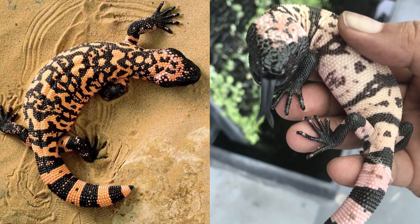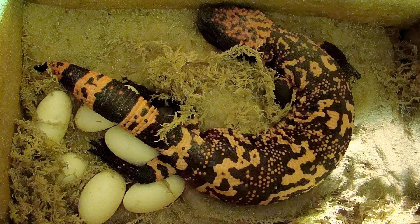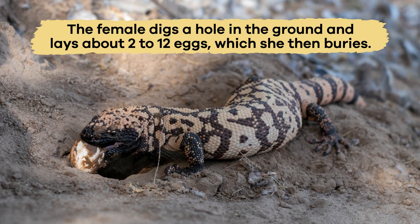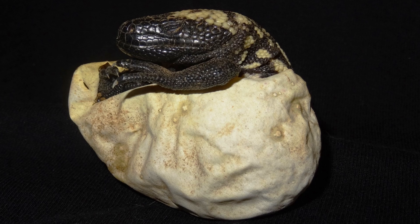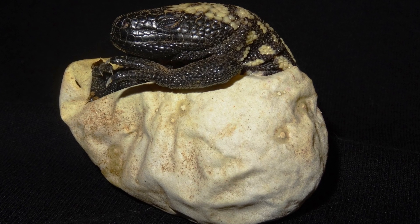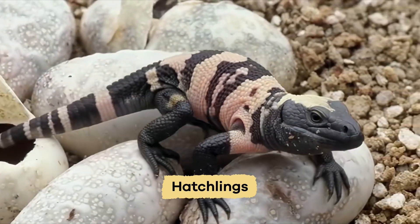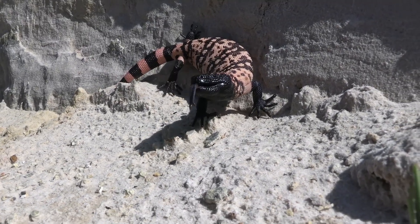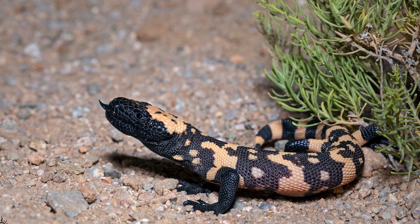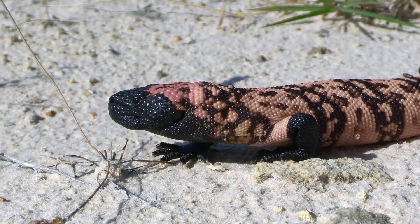When it comes to their young, Gila Monsters are oviparous, meaning they lay eggs. The female digs a hole in the ground and lays about 2 to 12 eggs, which she then buries. After that, she leaves and the eggs hatch independently after several months. The baby Gila Monsters, called hatchlings, are born fully developed and ready to survive independently without their parents' help. They must find their own food and stay safe, but even as babies, they already have venom to help protect themselves.